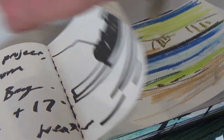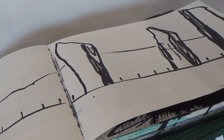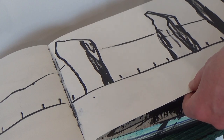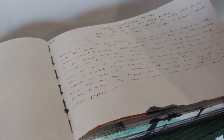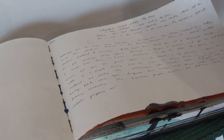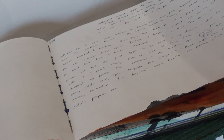We've got the standing stones of Stenness, which you'll remember from Lily's picture. The sketchbook includes diary entries too, which I think is really fascinating — it gives a real insight into the emotion she feels as she visits these sites.